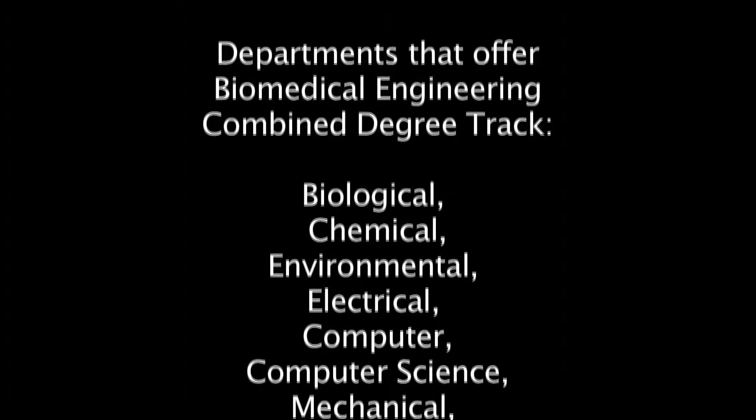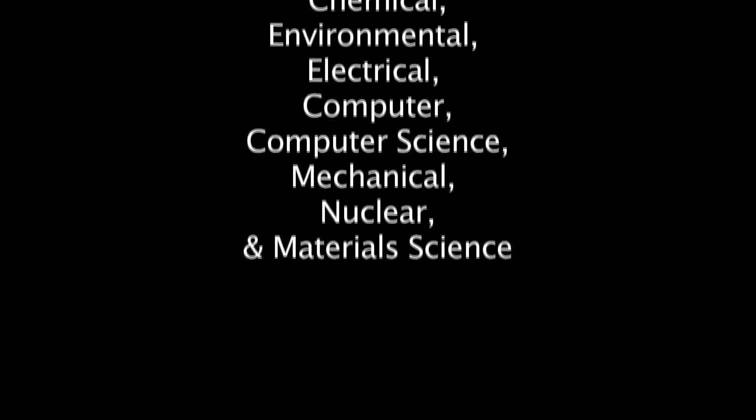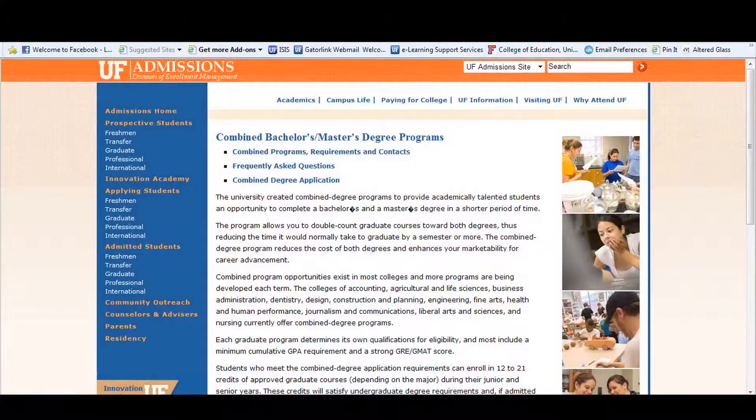We spend a lot of time talking with other departments to make sure students have another place to go. For example, we have several four-plus-one combined degree programs with agricultural and biological engineering, electrical engineering, and mechanical engineering. I'm a fourth-year biological engineering major also pursuing a combined degree in biomedical engineering.